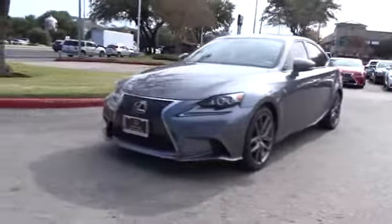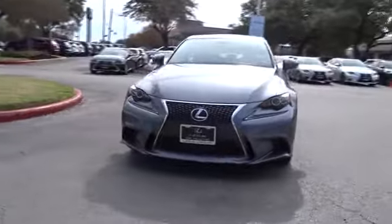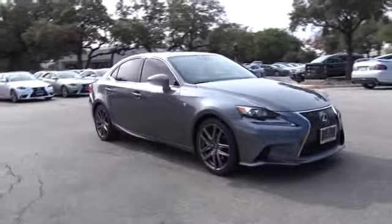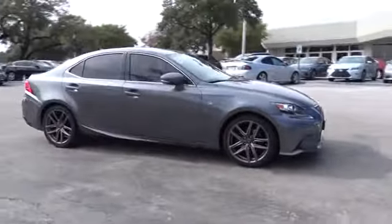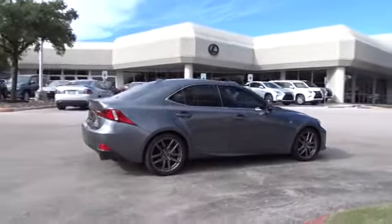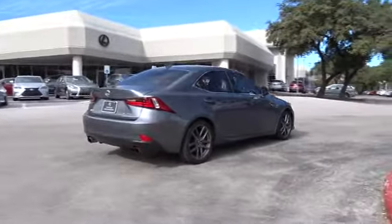The 2015 Lexus IS250 — an interior and exterior design inspired by the world of competitive racing. The IS250's authentic performance and style are the hallmarks of this classy, luxury sedan. This vehicle has less than 50,000 miles.